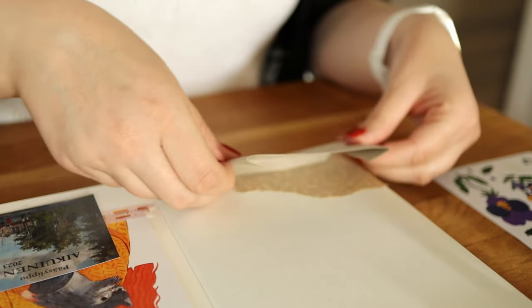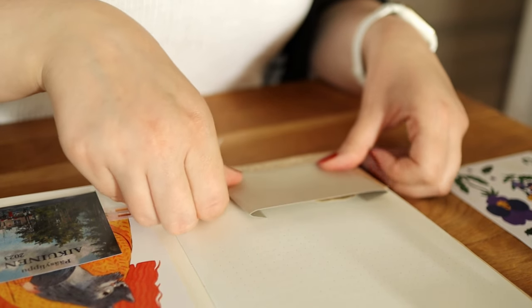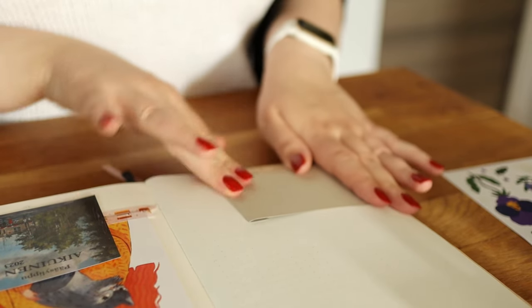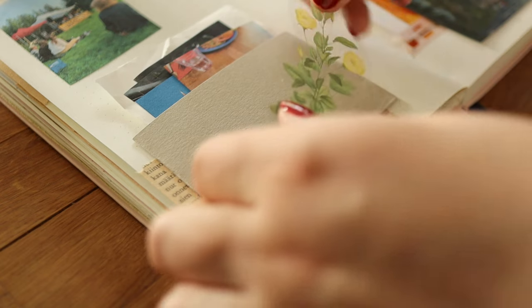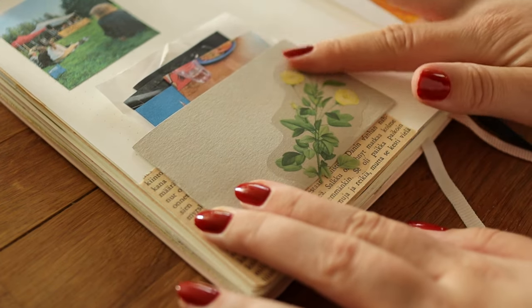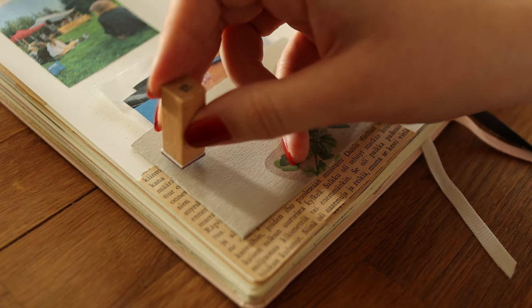I don't mind if the travel journal ends up looking bulky, but if it's too bulky it will be difficult to carry around with me, so we will see what happens. I might buy a new and smaller journal at some point but I also don't want to leave so many empty pages in this one. If you have any tips or thoughts about what I should do, definitely write them in the comments.